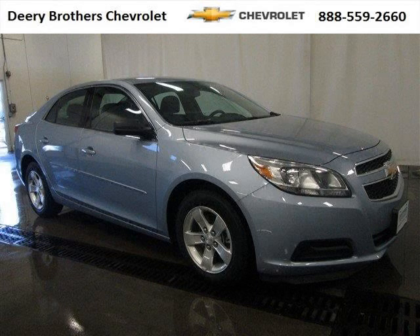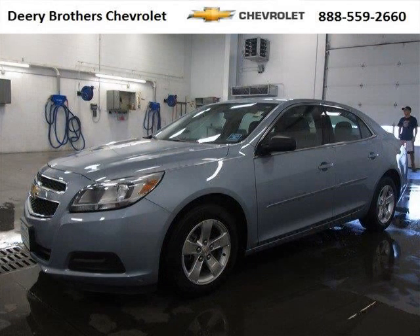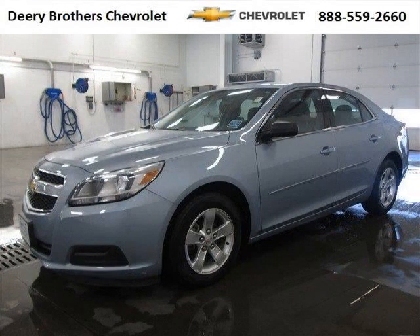Do you want to stretch your purchasing power? Well, take a look at this outstanding 2013 Chevy Malibu. This Malibu would look so much better with you behind the wheel instead of sitting on our lot. And with climate control, automatic transmission, it's bound to sell fast.